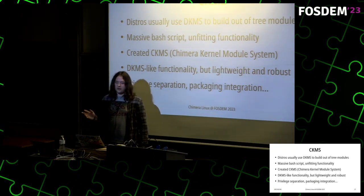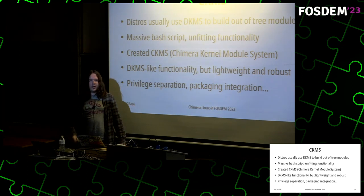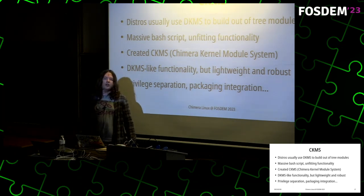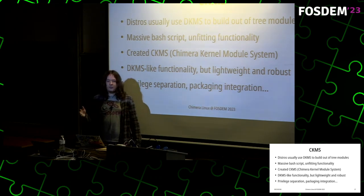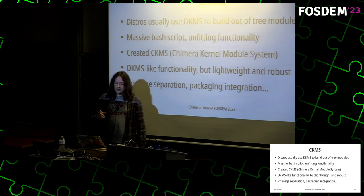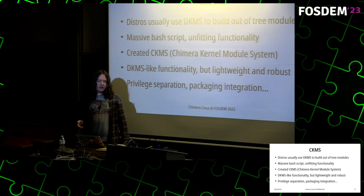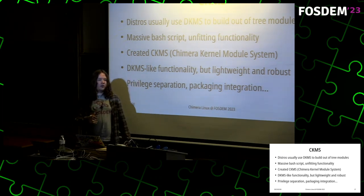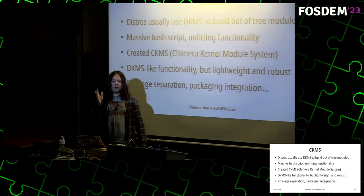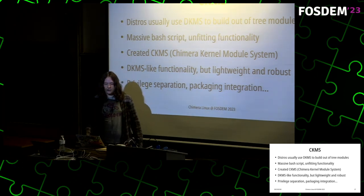CKMS — what is it? Distros usually use DKMS, which stands for Dynamic Kernel Module System, to build out-of-tree kernel modules. It's a massive 5,000-line inline bash script with functionality that seemed like a good idea at the time but nobody uses — for example, DKMS can package kernel modules to distribute, but this doesn't work because every distro has its own kernel with potential ABI differences. I created CKMS, Chimera Kernel Module System — similar to DKMS but much more lightweight, more robust, and implemented in Python. It has privilege separation, so when the package manager builds a kernel module during installation it properly drops privileges rather than running compilation as root.